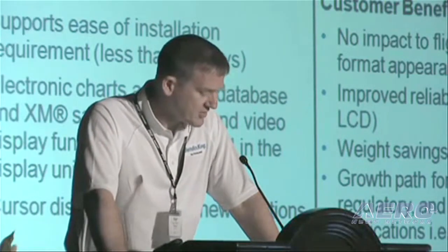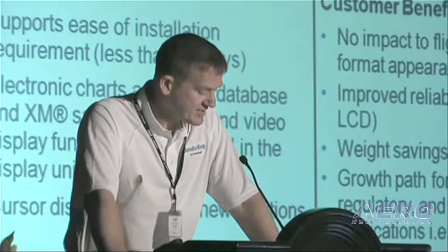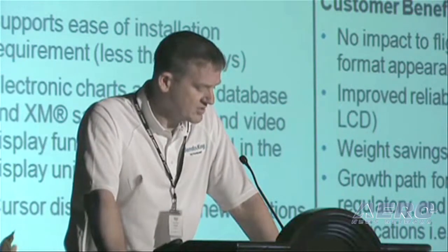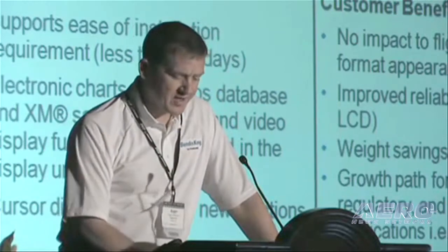The Primus Elite upgrade is currently available for the Embraer Legacy 600, Falcon 900 EXC, Bombardier Global Express, and Gulfstream G4s and G5s. More airframes are being certified as we speak.